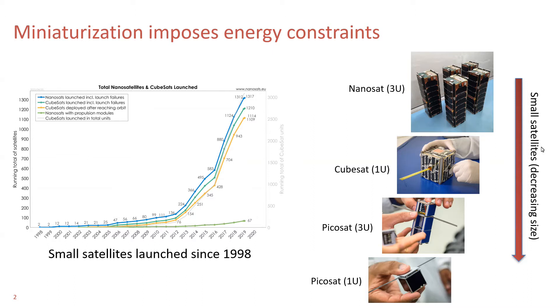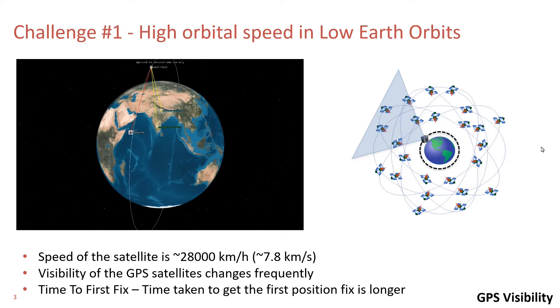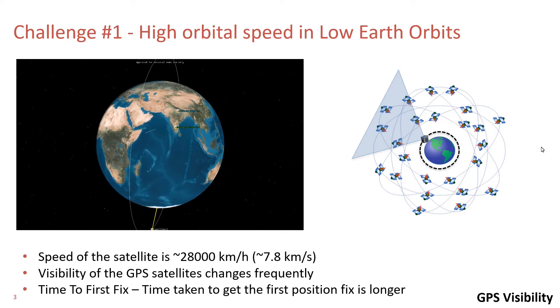GPS is one of the main subsystems used for localization in such applications, and they are seen as high energy-consuming units. Hence, there is a need for minimizing the energy consumption of GPS receivers. But why is it a challenge for energy minimization of GPS receivers in space applications?